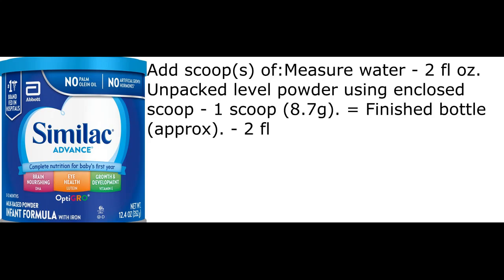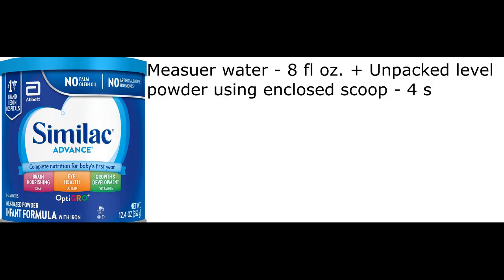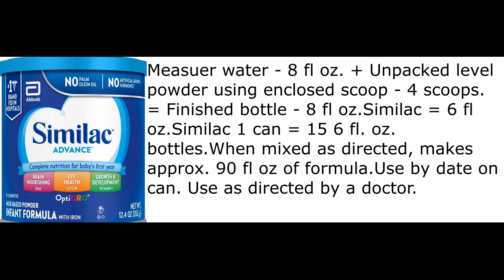Mixing guide: 2 fluid ounces of water plus 1 unpacked level scoop (8.7g) equals an approximate 2 fl oz finished bottle. 4 fluid ounces of water plus 2 scoops equals an approximate 4 fl oz finished bottle. 8 fluid ounces of water plus 4 scoops equals an approximate 8 fl oz finished bottle. One can equals approximately 15.6 fluid ounces. When mixed as directed, yields approximately 90 fluid ounces of formula. Use by date on can. Use as directed by a doctor.